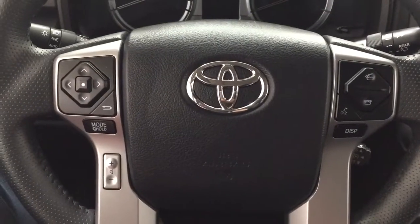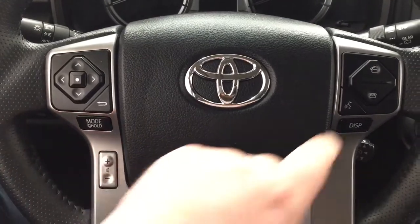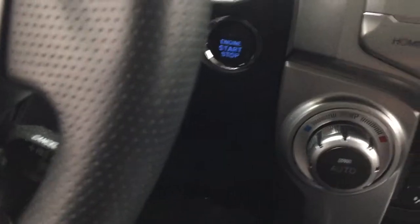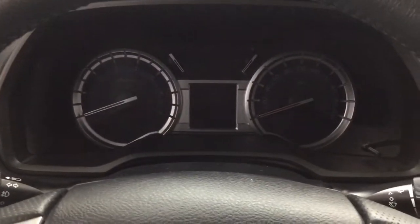A couple of the controls on the steering wheel include scroll function, back, mode select, and volume control, as well as Bluetooth, voice recognition, display, and cruise control. It does have push-button start, so all you have to do is put your foot on the brake, hit the push button, and it will start up automatically.